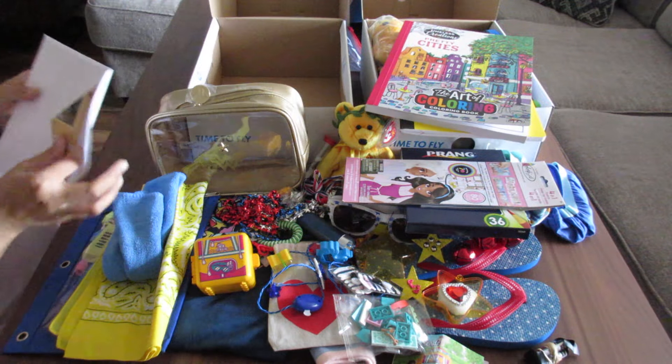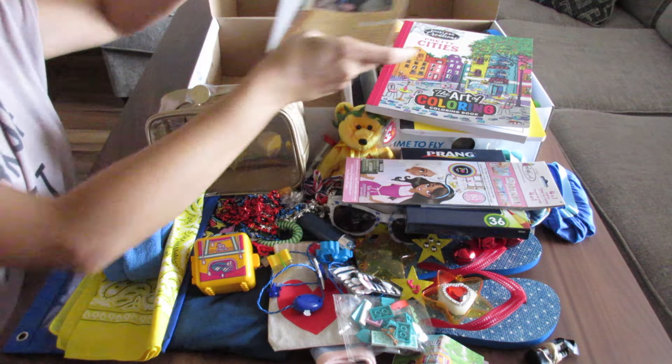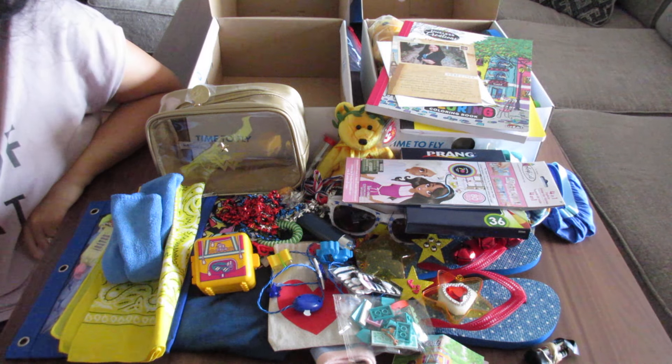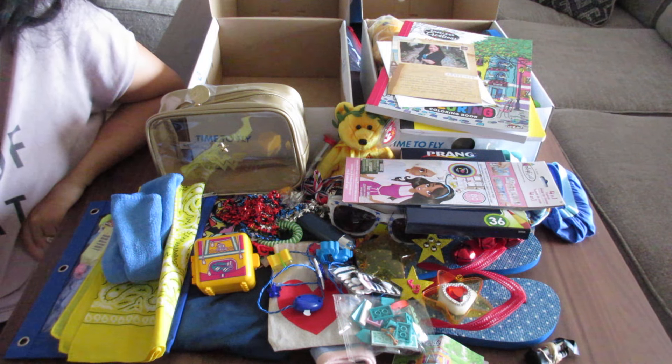My final item is my card - this is the front of the Eiffel Tower. Well, thank you for watching. I hope you enjoyed the Paris Olympics, and I hope you enjoyed this closing ceremony Paris Olympics themed shoebox. Stay safe and see you soon.